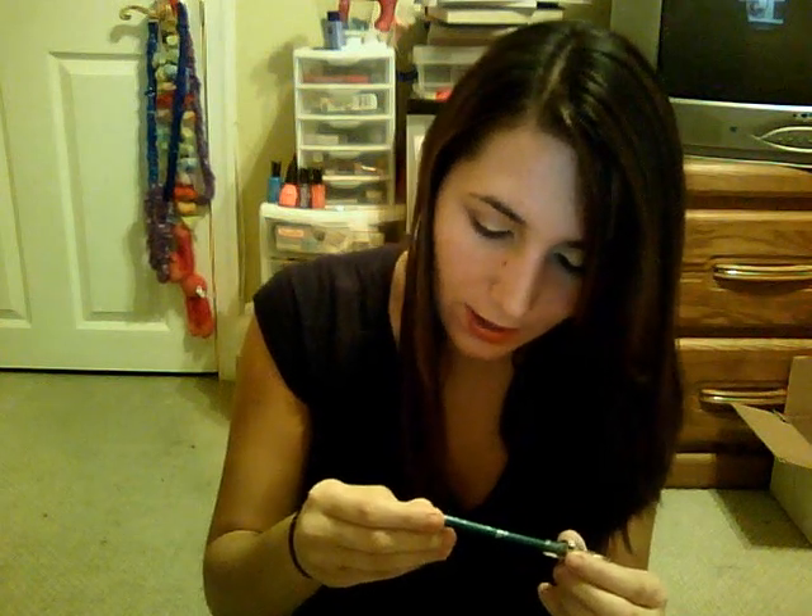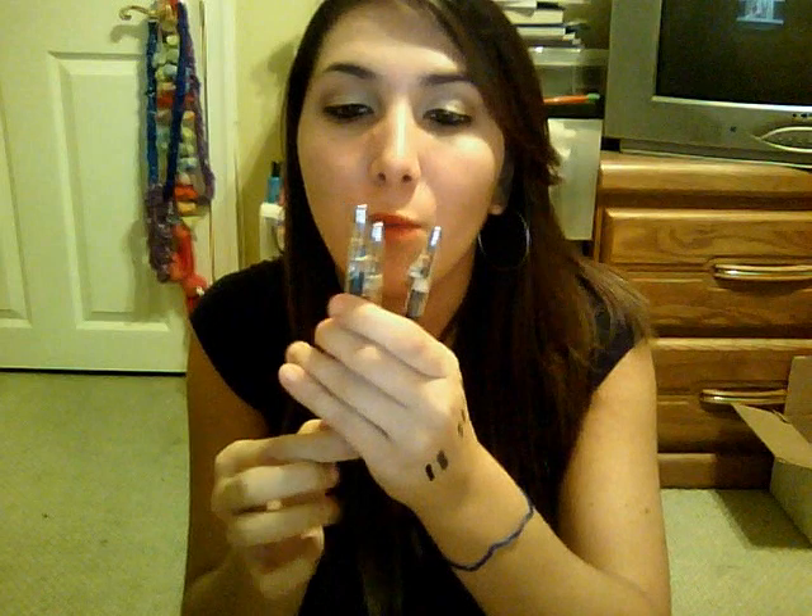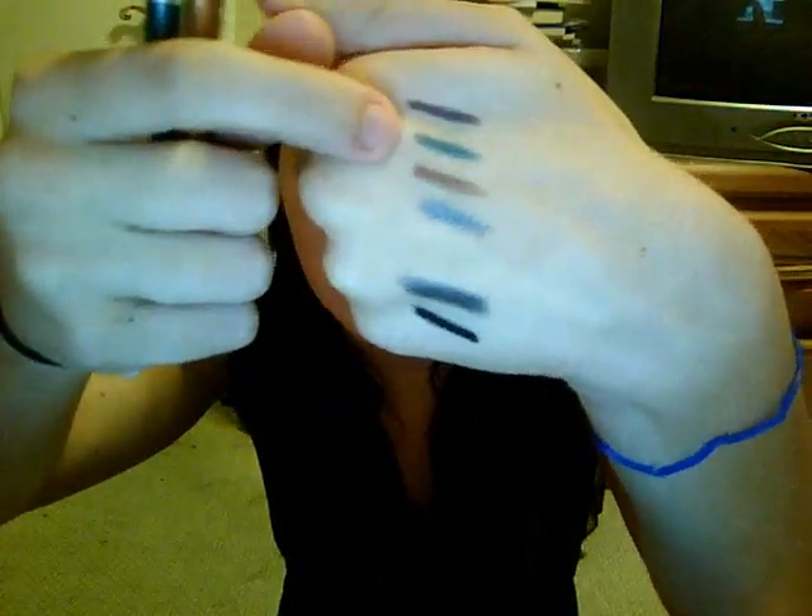They have new shimmer eyeliner pencils and they're a dollar — they come with a little sharpener, so it's really convenient. I got Twinkle Teal, Boldly Bronze, and Gunmetal. Gunmetal is a dark gray — I think they also have a black. They're really pretty and really pigmented for a dollar. I wouldn't consider them sparkly, more shimmery — they don't have chunky sparkles, just really pretty shimmery colors.